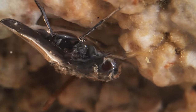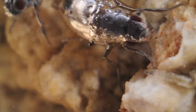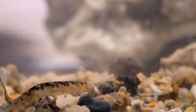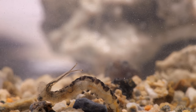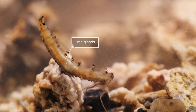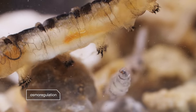Scientists call this kind of creature an extremophile — it survives in an extreme environment. As a larva, it spends all its time underwater. It gets oxygen through its skin. These special kidneys, called lime glands, pump excess salts out of its body. It's a process called osmoregulation.